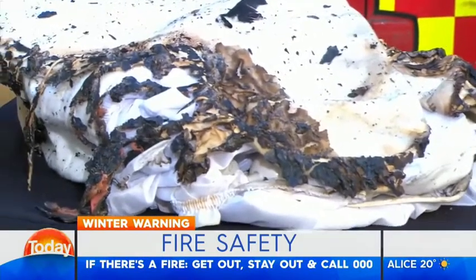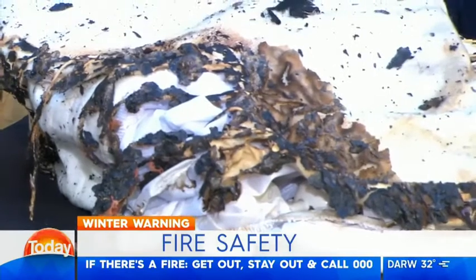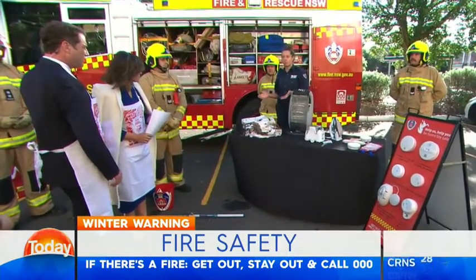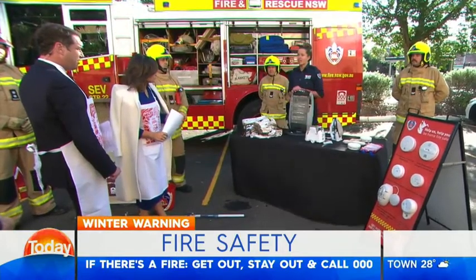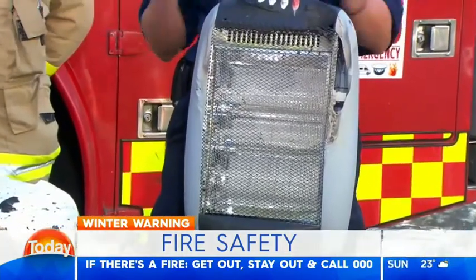How do electric blankets catch fire? Faults can lead to that, leaving them on for too long, or any sort of damage. It's important that you test them before putting them on your bed by leaving them out and checking for any excessive heat or cold spots. For heaters, ensure that you keep all objects a metre away from the heater for safety.